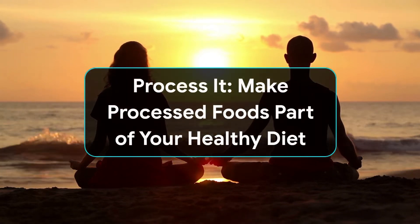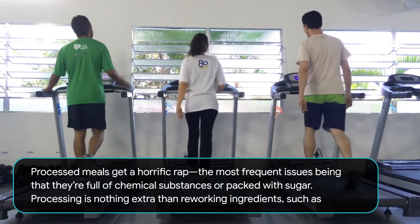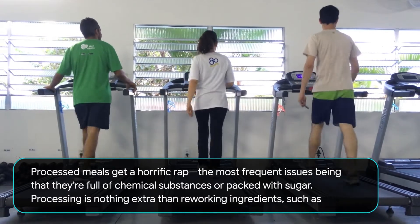Make processed foods part of your healthy diet. Processed meals get a horrific rap, with the most frequent issues being that they're full of chemical substances or packed with sugar.